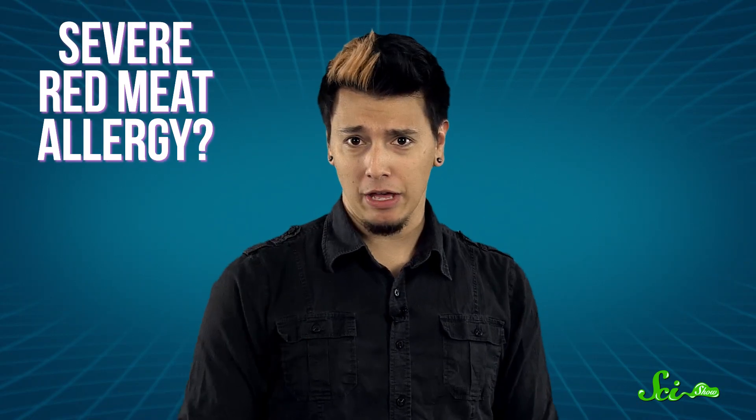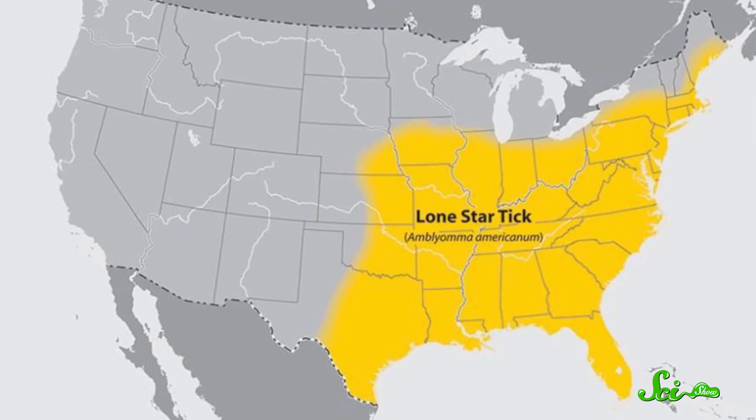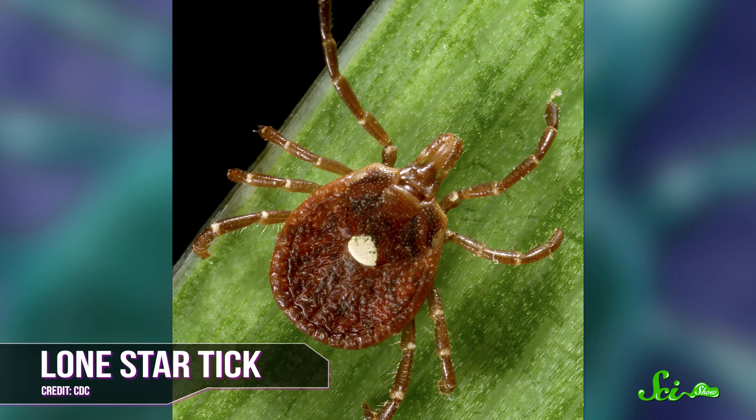But perhaps the most bizarre, and possibly permanent, result of a tick bite is a severe allergy to red meat. You could be eating a hamburger at a cookout, and all of a sudden it's anaphylactic shock — swollen tongue, shortness of breath, hives all over. So if you live in the southeastern United States, have been bitten by a tick or two, and can no longer enjoy beef, you can thank the Lone Star Tick for your change in diet.